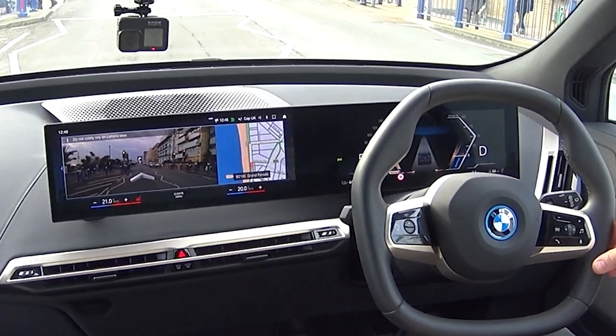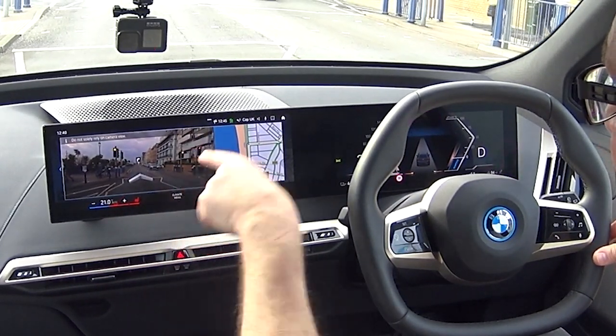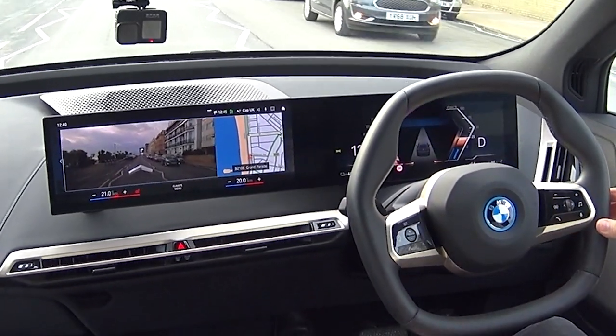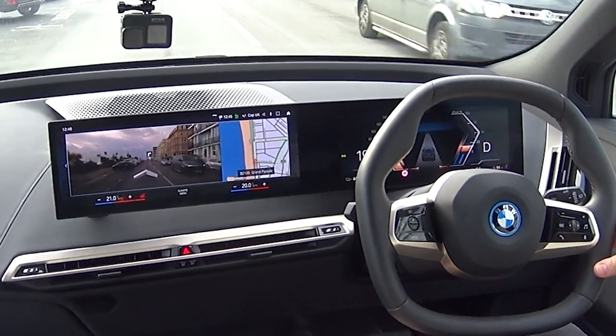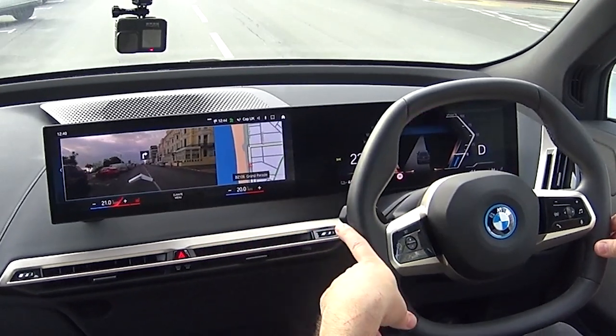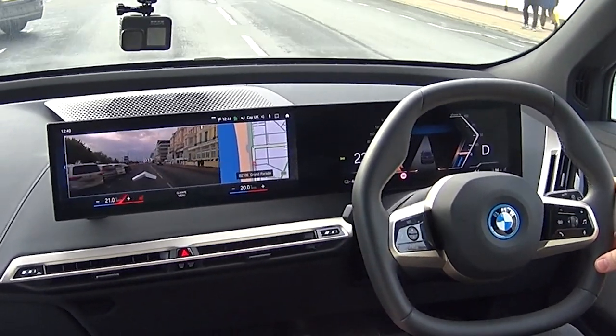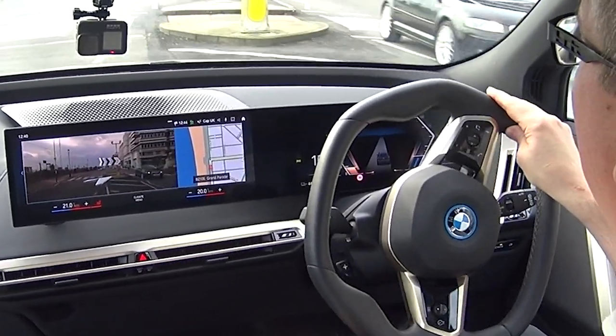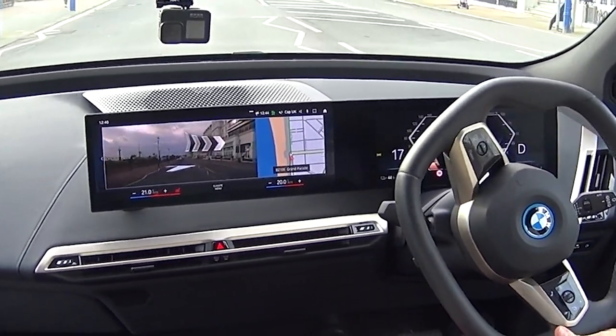I'm going to put on the sat-nav. So you just press Nav, search for a destination — there you go, that's ridiculous. Now you've got augmented reality using the cameras on the front. You can see the directions overlaid on the actual live view of the road ahead: 'Turn right in 200 yards onto Devonshire Place.' It also shows in the head-up display. That is absolutely nuts — it tells you exactly where you can go.